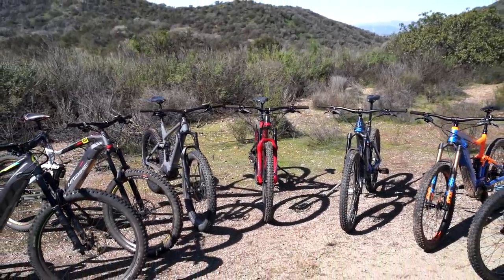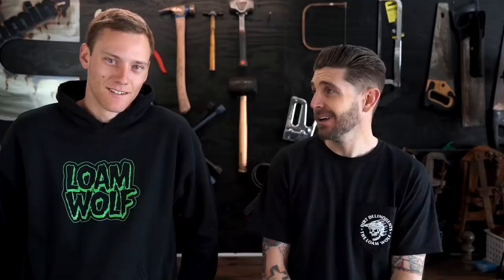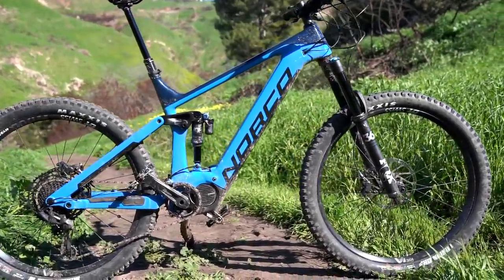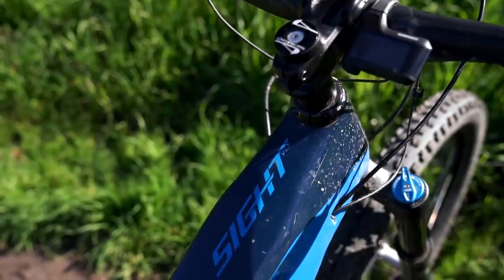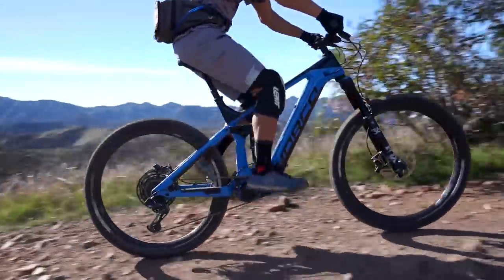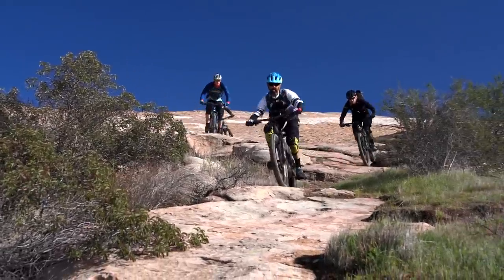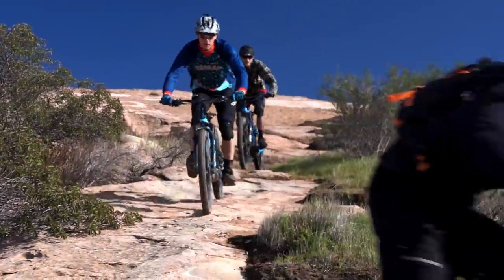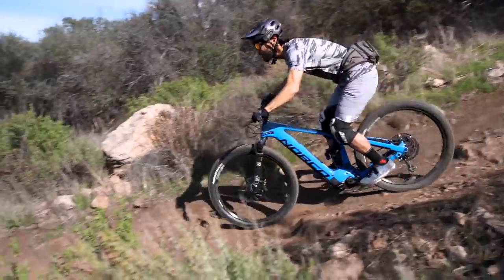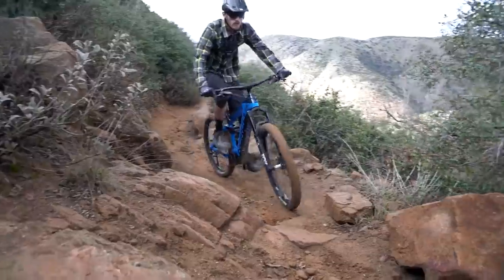Moving on to best e-bike overall — if we had to pick one to take off, the Norco Sight VLT killed it, absolutely killed it. We had ten bikes and it wasn't for a lack of competition — the Pivot Shuttle and the Levo were in there. But the Norco was single-handedly the most fun, playful, mountain bike-performing e-bike of the bunch.